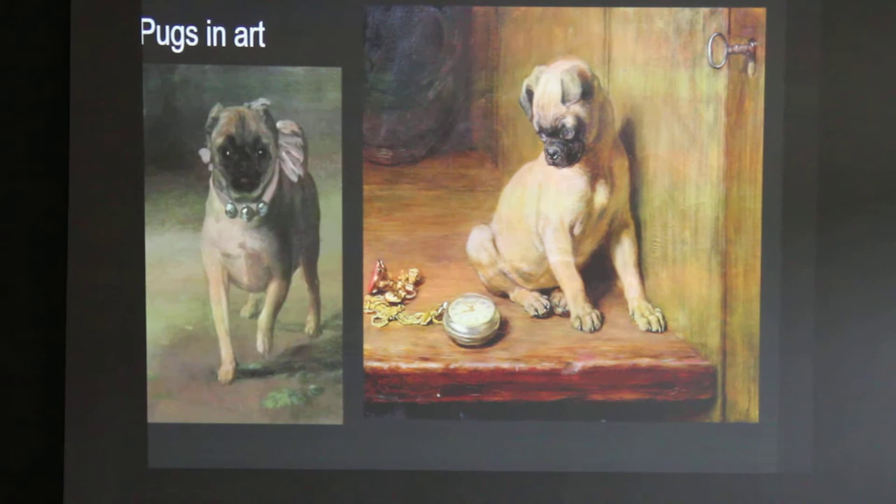I wonder if my dog's worth his weight in saffron — how much saffron can I get for a pug? There's a movie about Marie Antoinette. When she was brought to France to marry King Louis XVI, she was unable to bring her pug with her — she had to leave her pugs behind. But there is some royalty that owned pugs. This is a more modern painting.